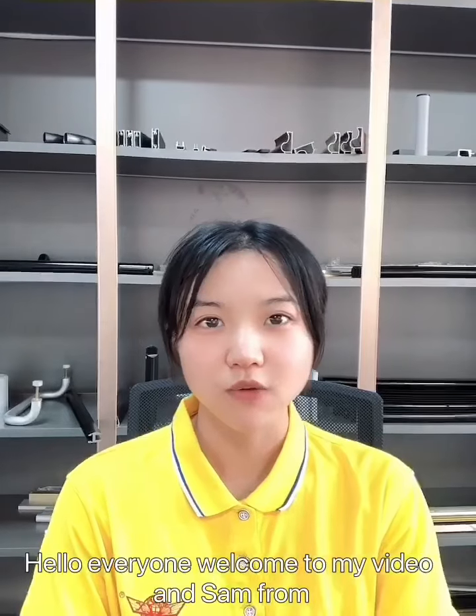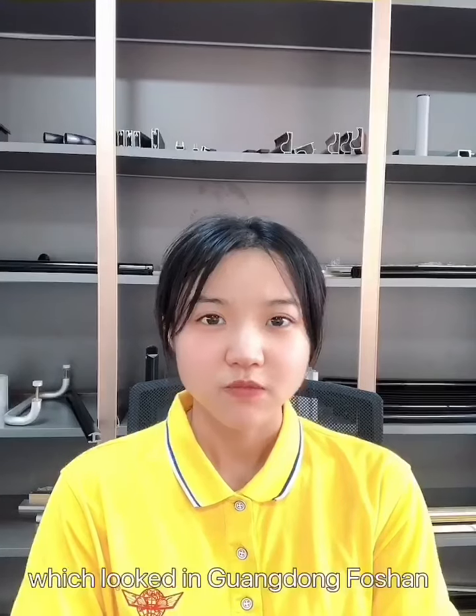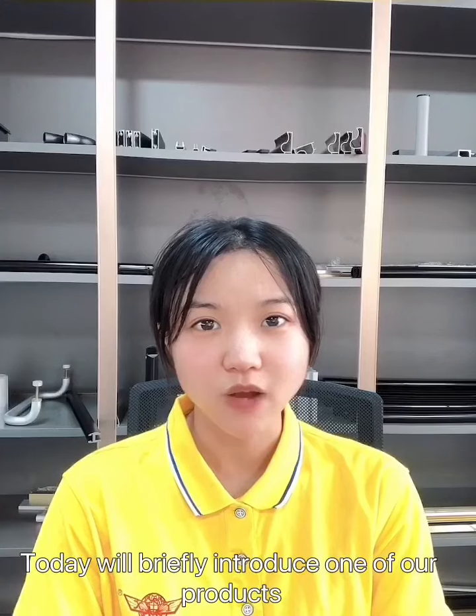Hello everyone, welcome to my channel. I am Sam from Guangdong Xinchou Aluminate Company, which is located in Guangdong, Foshan. Today, I will briefly introduce one of our products.